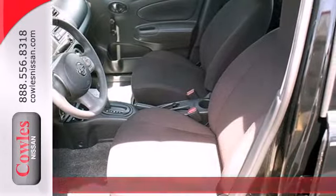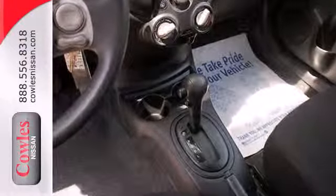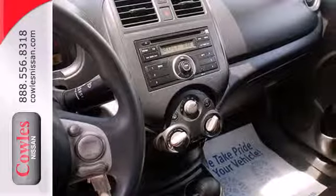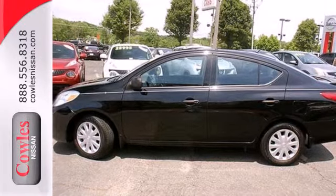It provides you with more car per dollar with plenty of space inside. You'll be very comfortable thanks to the tilt steering wheel and air conditioning. This capable and reliable Versa is ready for your test drive.